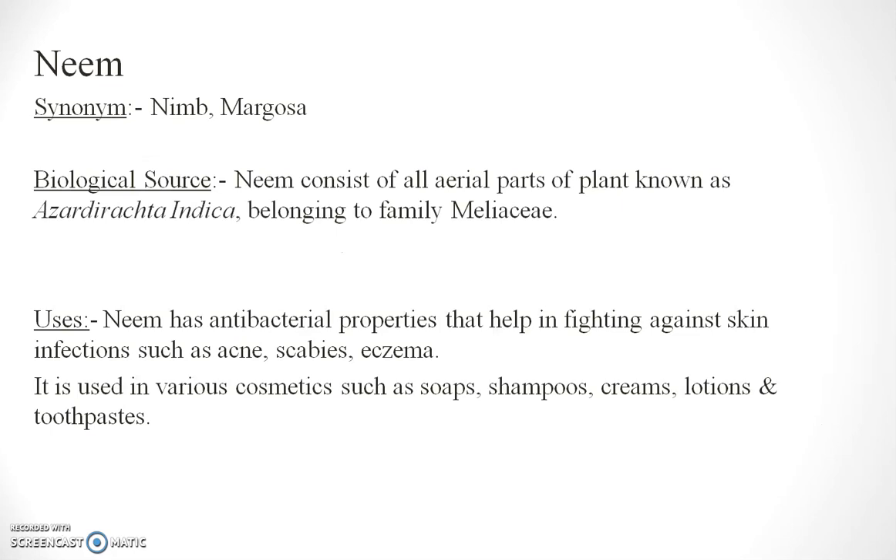Neem, also known as Margosa, consists of all aerial parts of the plant Azadiracta indica from the family Meliaceae. Neem shows antibacterial properties that help in fighting against skin infections such as acne, scabies, and eczema.